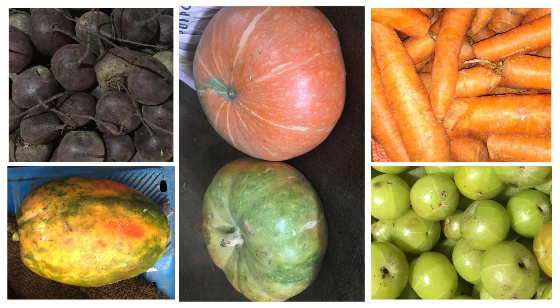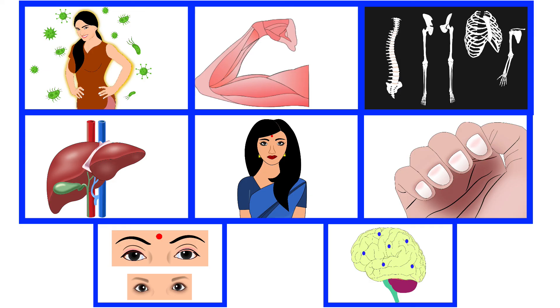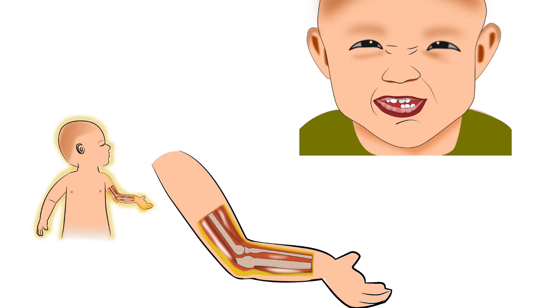Along with animal-derived food, plant-derived foods such as pulses, millets, cereals, nuts and seeds will help in formation of the immune system, muscles, bones, liver, hair, skin, eyes and brain. Apart from these, dairy products will also aid in formation of bones and teeth of the baby.